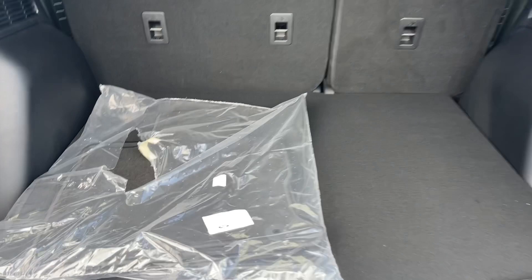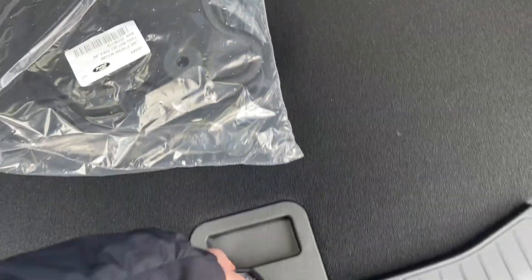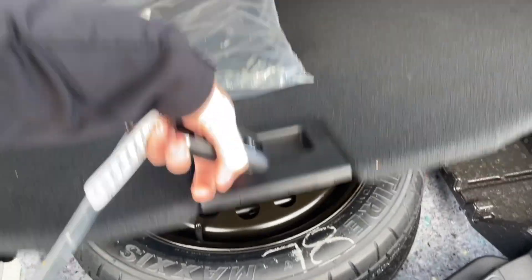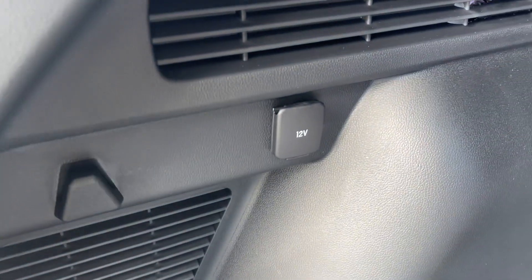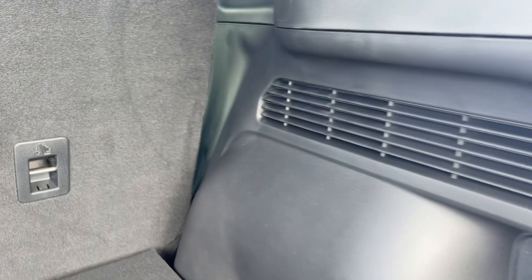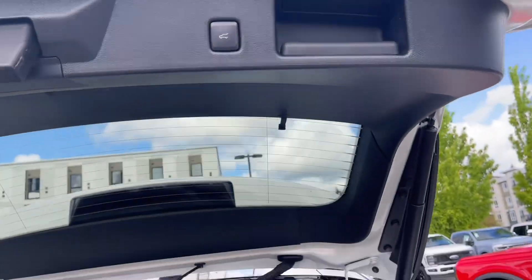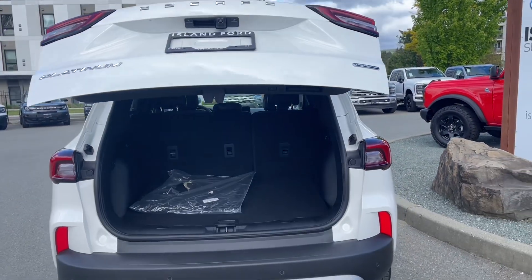You have lots of cargo space back here, along with some extra carpeted mats. Located underneath you have a spare tire, some hooks, and a 12-volt outlet. On the back of the seats you have tethering points for baby seats. When you're all done, press the button, lock it up, and walk away.